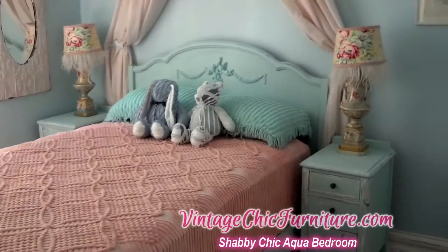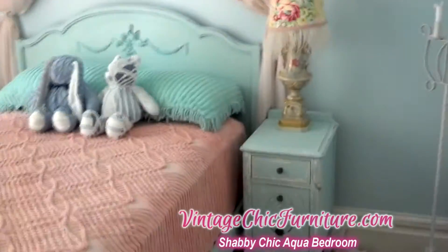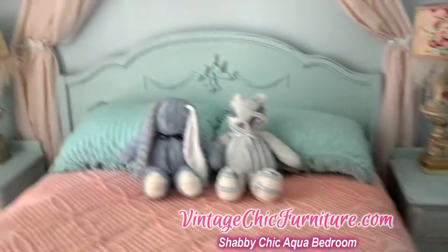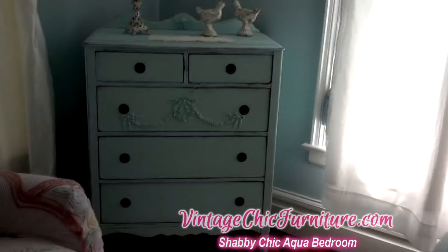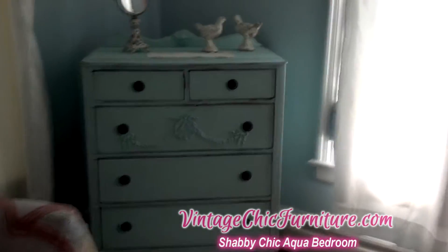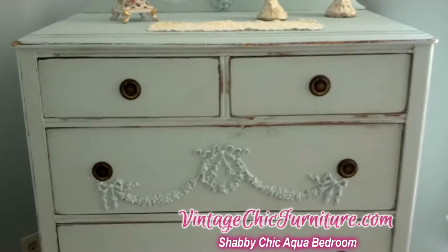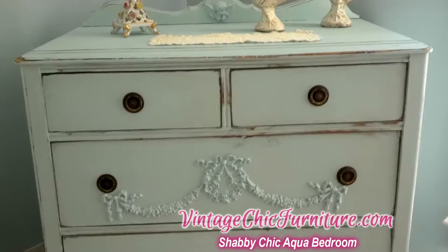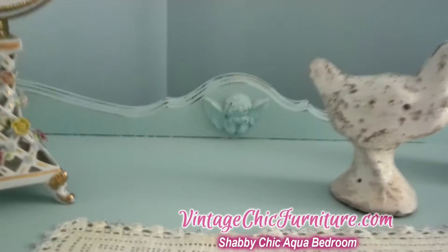I am selling the bedroom set complete with the lovely pair of nightstands, the bed frame, and this lovely dresser which is a nice tall boy antique dresser. It matches — I did a lovely swag of wreaths and bows and I put a little cherub on the backsplash.